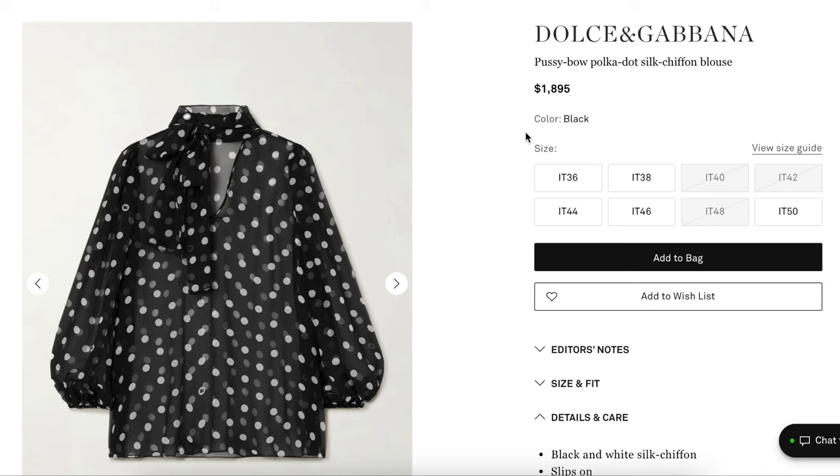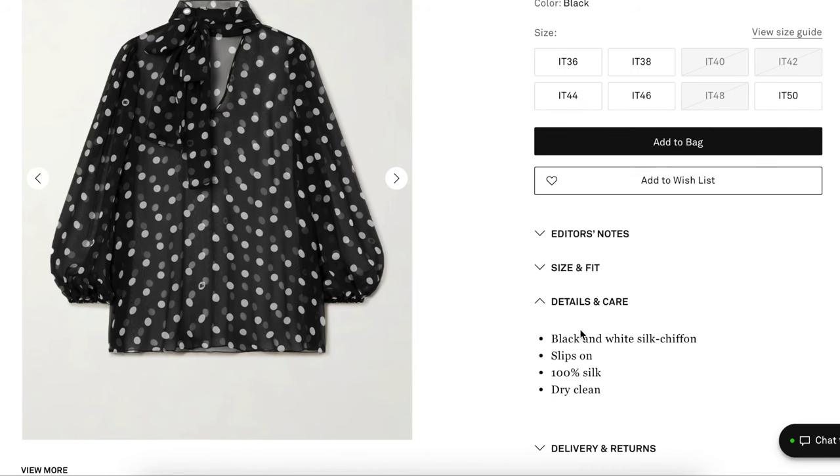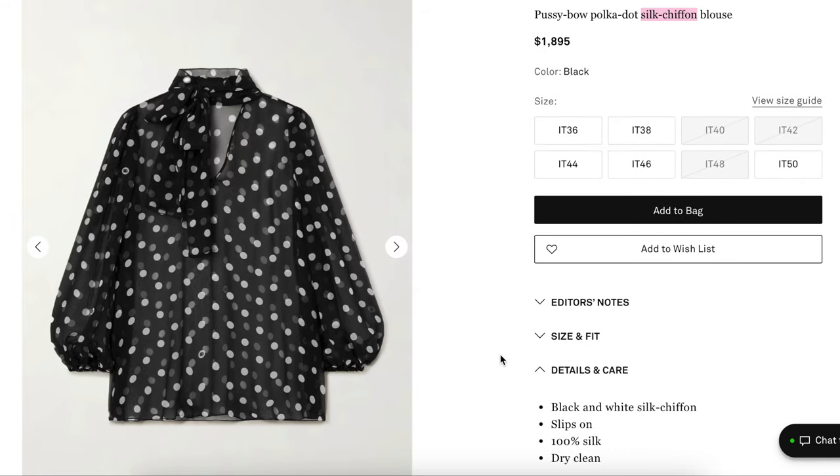Here's our inspiration. It comes from Dolce & Gabbana — $1,900. It's a pussy bow polka dot silk chiffon blouse. I know what you're thinking: silk, so expensive. You guys just wait until you see what I found. So this is black and white silk chiffon, slips on, 100% silk, dry clean. That's the information we get on this top. If you'll notice, we have kind of an oversized fit.